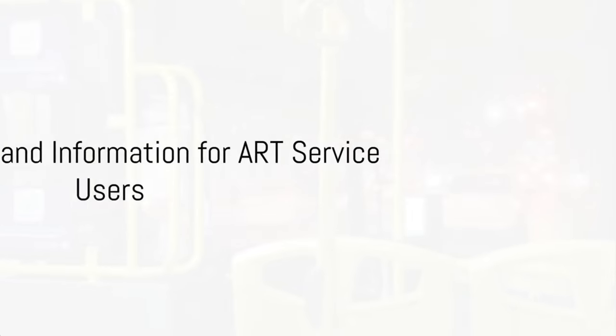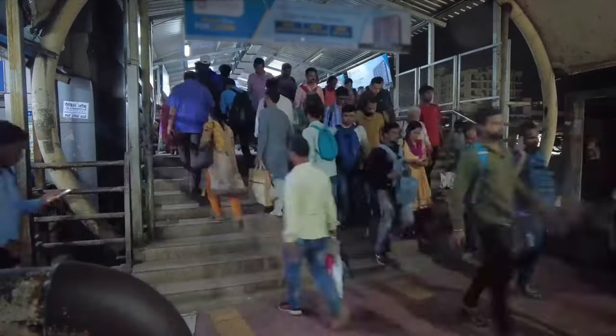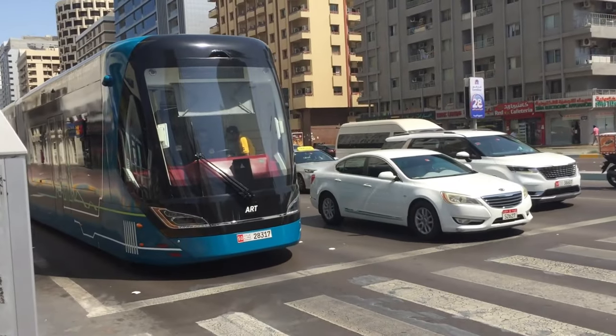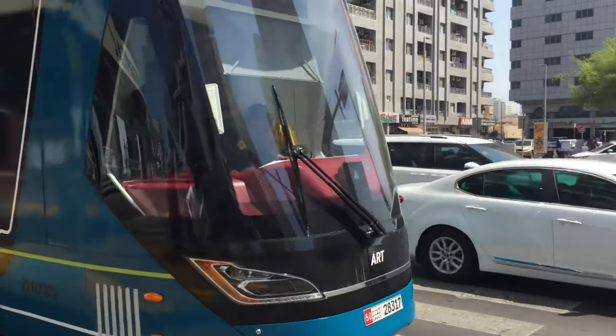The ART service enhances urban mobility while offering the convenience of real-time tracking through Google Maps and the Darbi app. QR codes on ART vehicles and select bus stops further facilitate access to detailed information, including service schedules and new destinations.